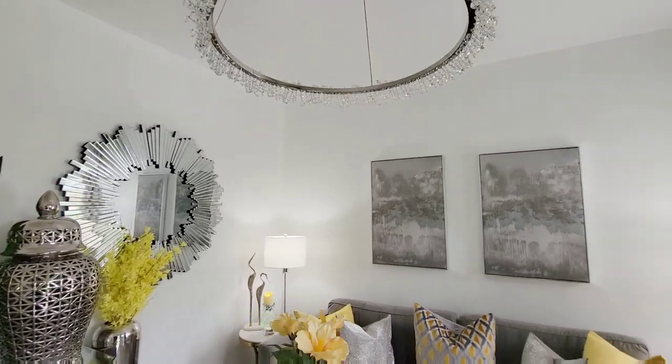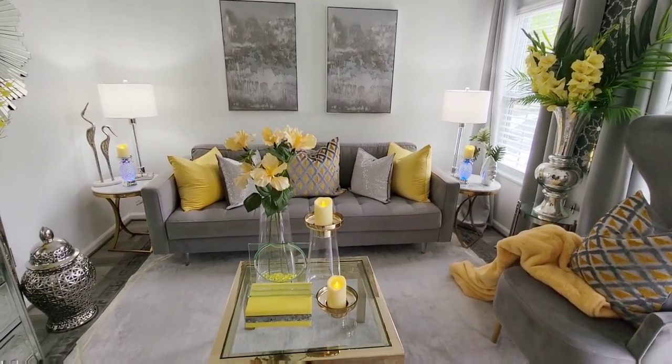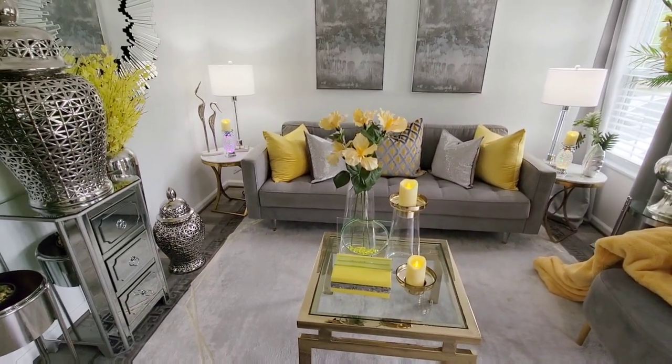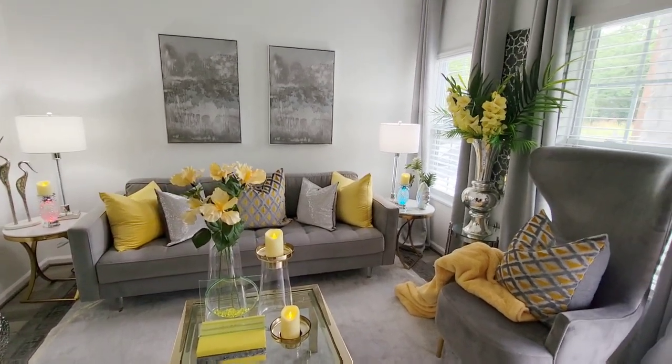I hope that everyone enjoyed this video. I'll give you another video of my entryway — I'm not quite done with that yet. But I hope that you all enjoyed this video using yellow for summer here on Tropical Vibes Island. I'll see you in the next video. Bye.